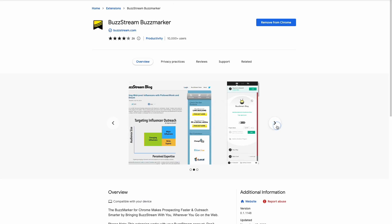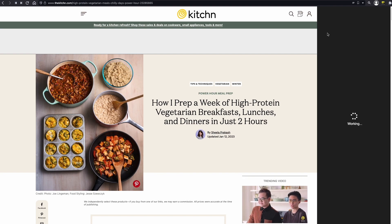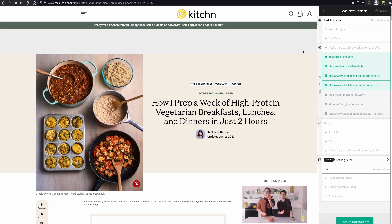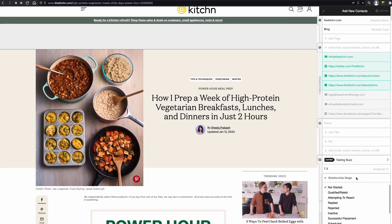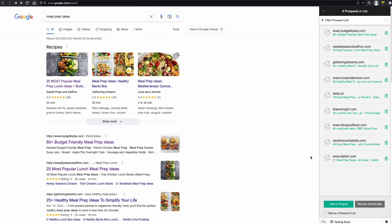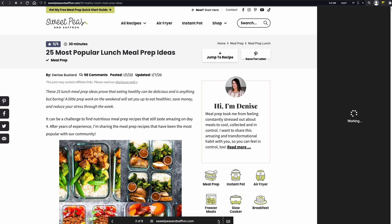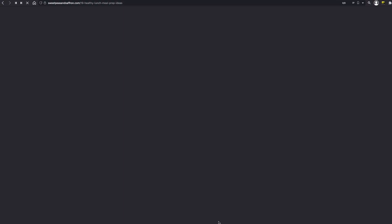Moving on to the outreach category, we will talk about Buzzmarker from BuzzStream, an extension to help with prospecting and outreach campaigns. This extension has a lot of advanced features that you can use while browsing, including finding new contact information from the BuzzStream database like email or phone number, adding a name for future research, assigning a relationship status, tagging the project, creating notes and sending an email to prospects directly from the extension. When you are on the SERP, Buzzmarker can quickly analyze the results and show a prospect list that you can add to the project or review them individually.